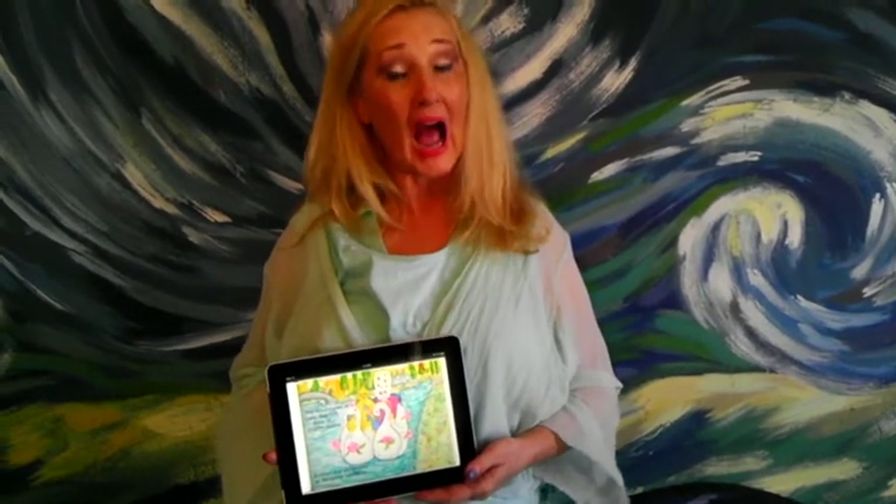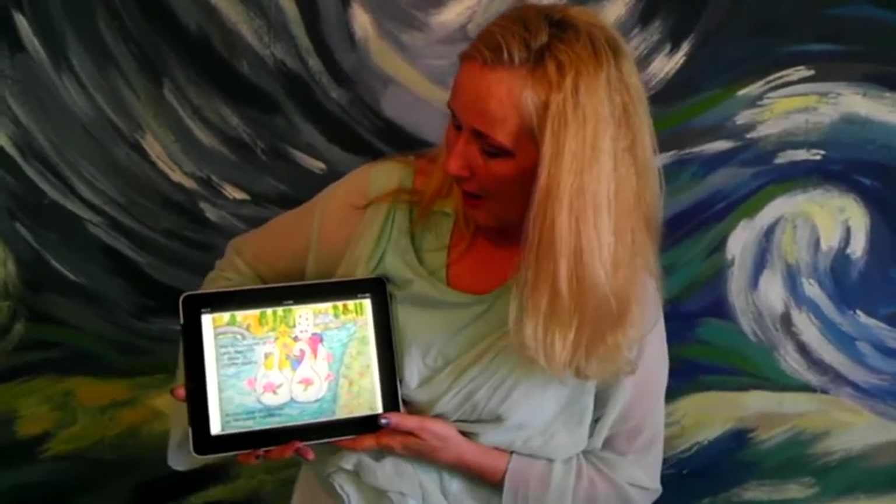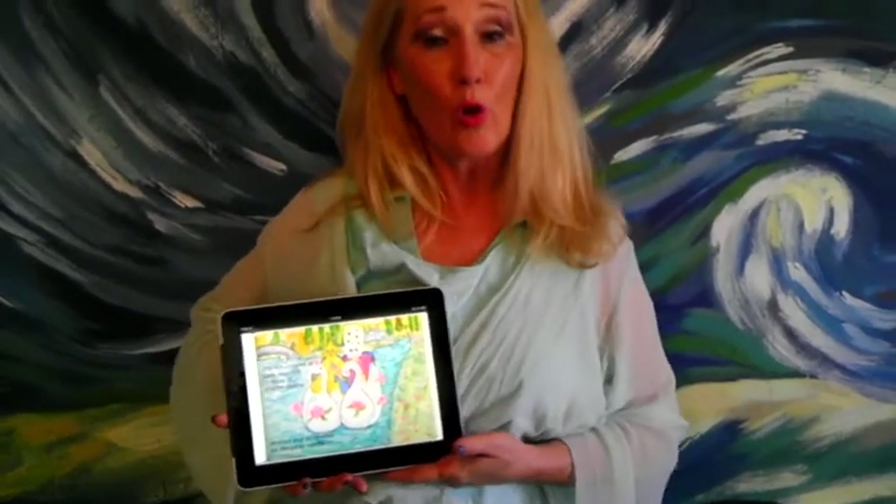This is Margaret Hardaway. I'm so glad that you're joining with me, and I'm here to demonstrate my new Apple iPad iPhone opera children's singing book. It's the first ever that Apple has produced, and I'm in the iBookstore. It's the Adventures of Lady Peacock, Rose of Sharon opera.